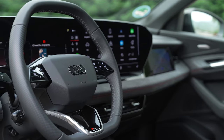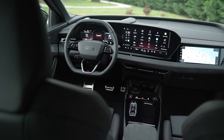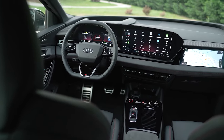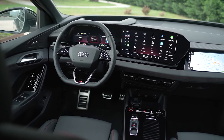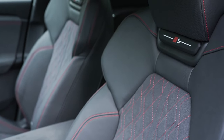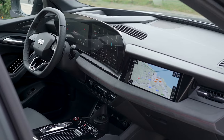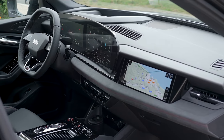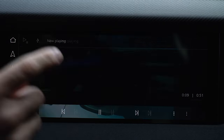The Audi SQ6 features a massive curved screen with an advanced AI assistant for seamless control of functions and infotainment. The integration of an AI-driven infotainment system shows Audi's focus on enhancing user experience through technology, ensuring that vital functions remain easily accessible while minimizing distractions.